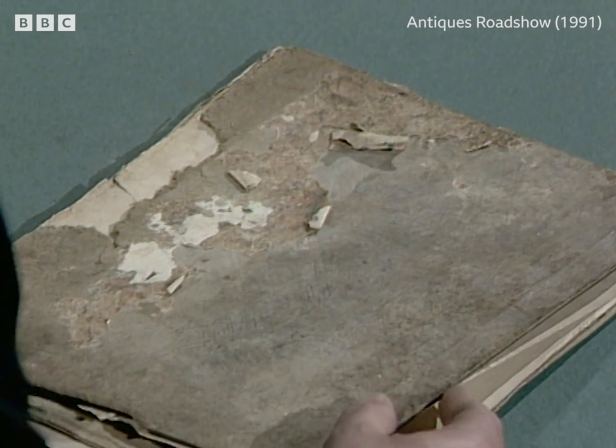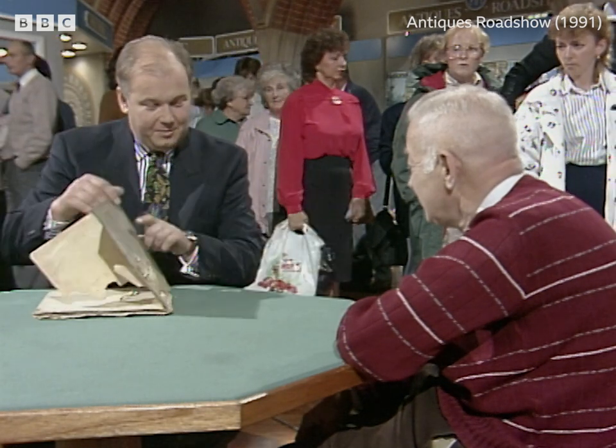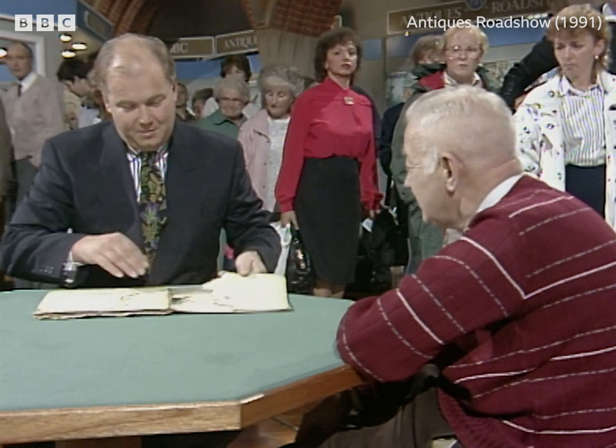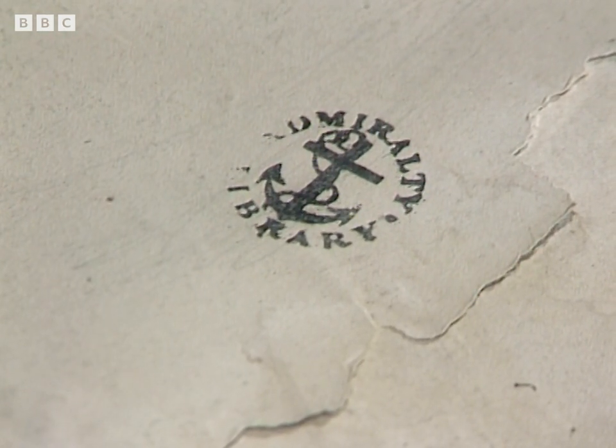At first sight, one's bound to say what a mess, presumably caused by water damage over a long period of time. But when you open it up, you find the Admiralty Library stamped here.